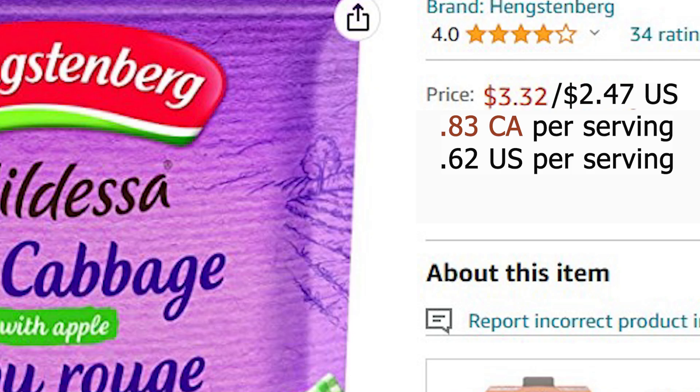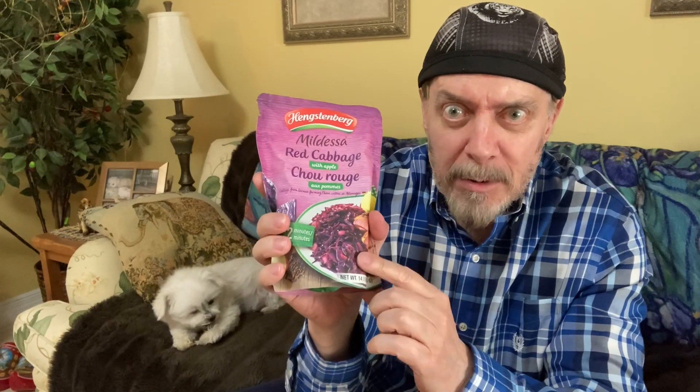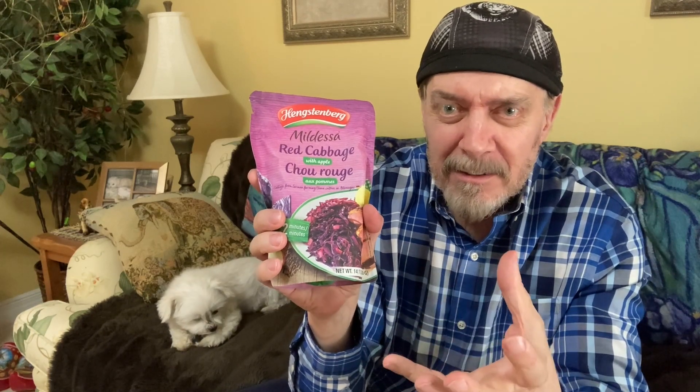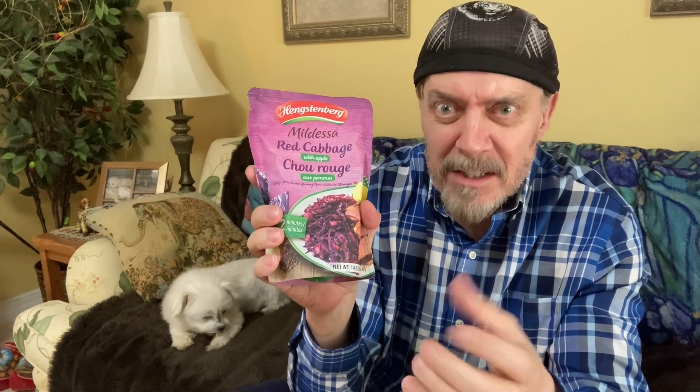I would highly recommend this if you like cabbage. The apple gives it a sweetness that sort of counteracts the sulfur taste of cabbage. Highly recommend this product.